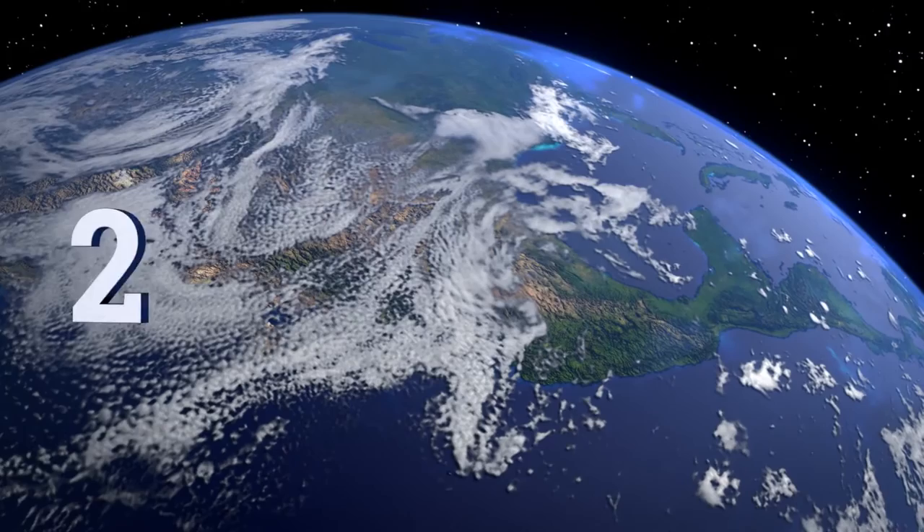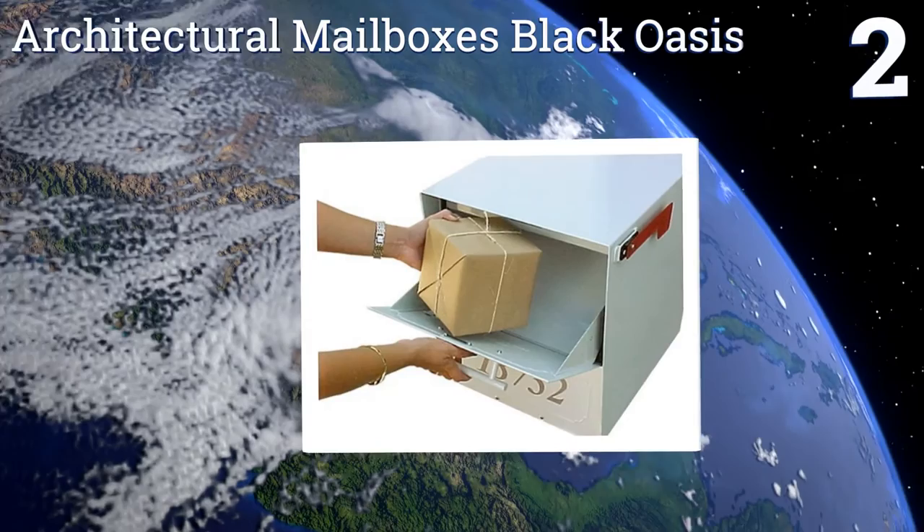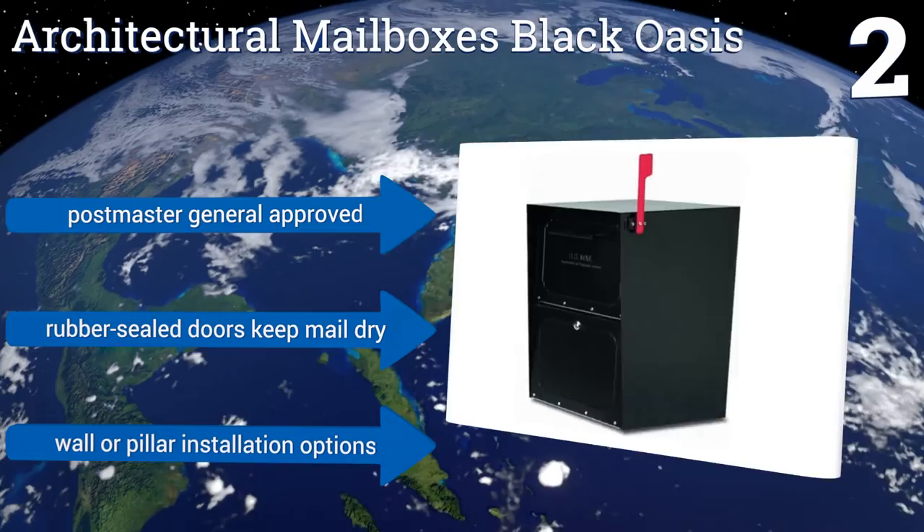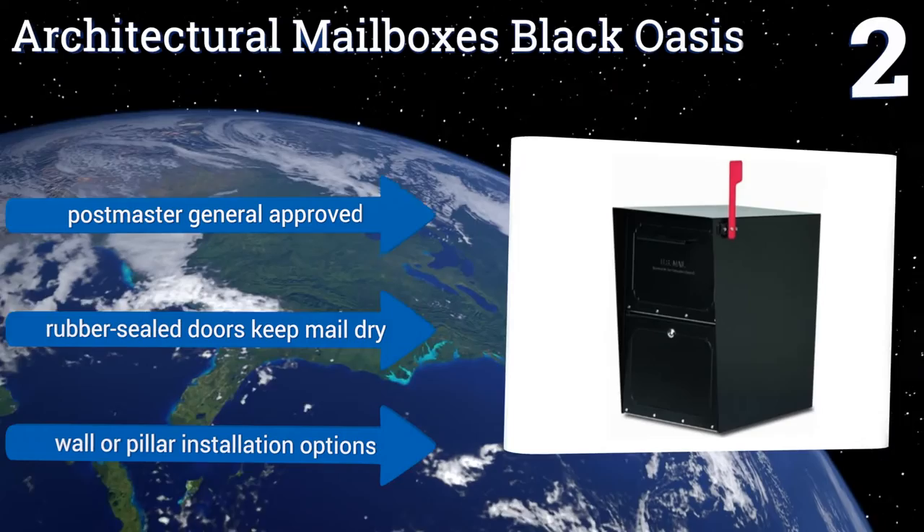At number two, the Architectural Mailboxes Black Oasis boasts a patent protected design that's perfect for accepting and protecting small parcels and mail bundles. Its sturdy body is made from 16 and 14 gauge powder coated galvanized steel. This one's postmaster general approved and has rubber sealed doors to keep mail dry. It offers wall or pillar installation options.